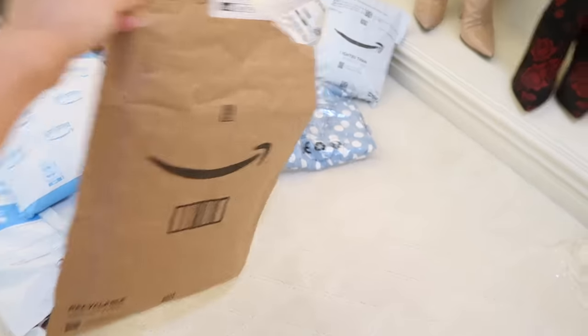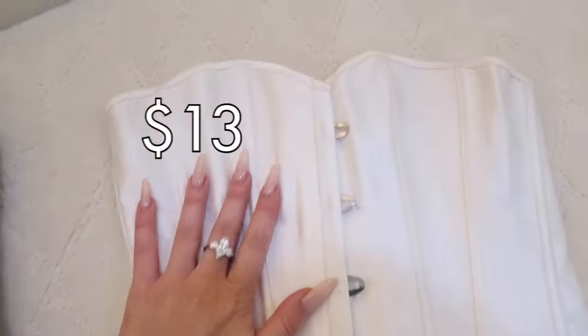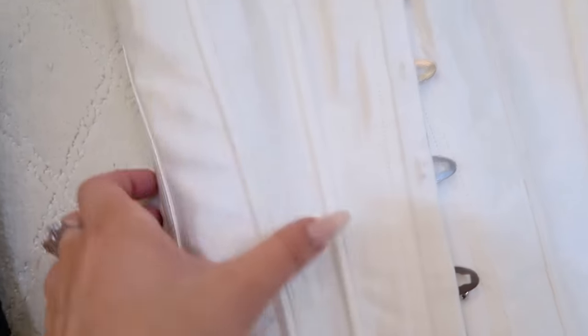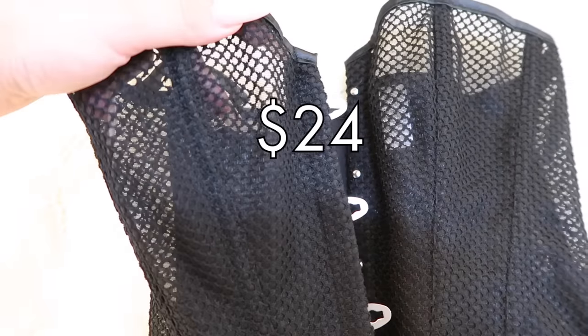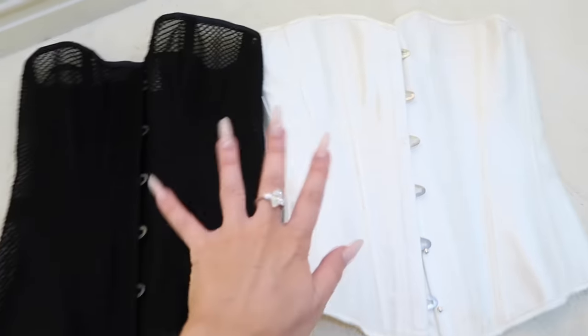We had to open 98 bags to find this, but ta-da! Here are the other two corsets that I got. I have a plain white satin one, which is like shiny white satin. And then I got this one — it's like a black, kind of meshy fabric. I just thought this was kind of fun. So I will show you why these rock.